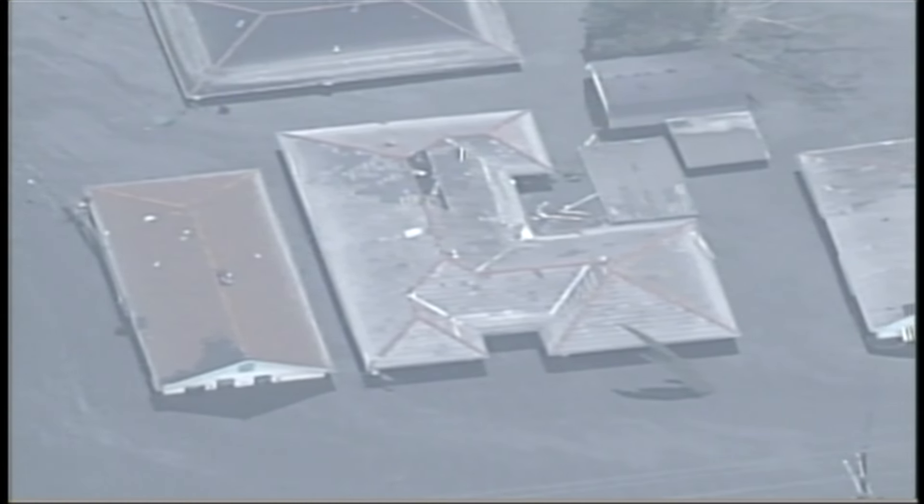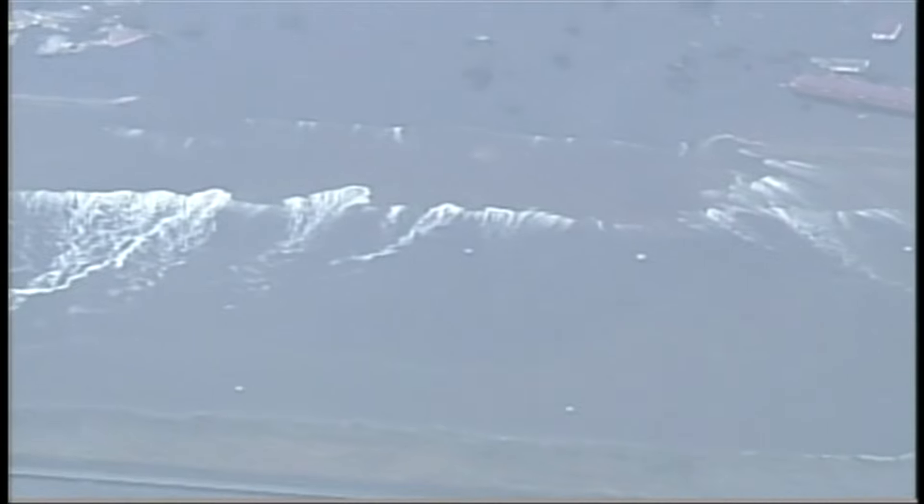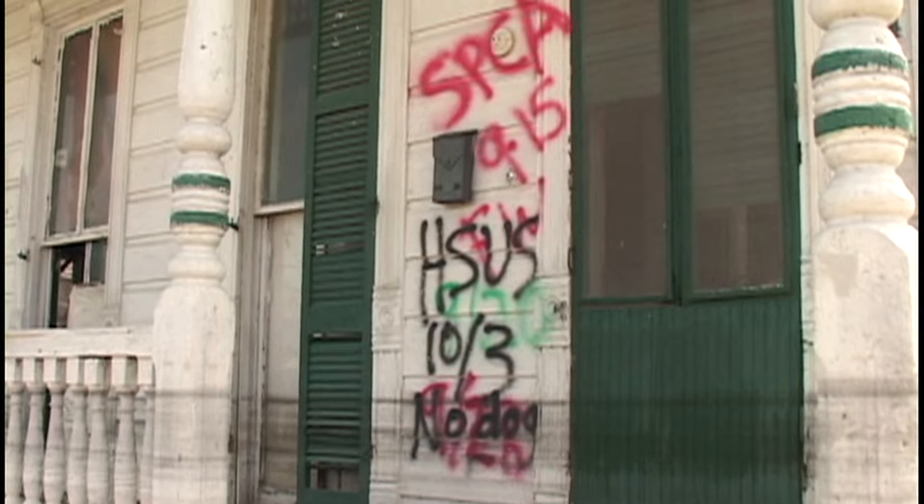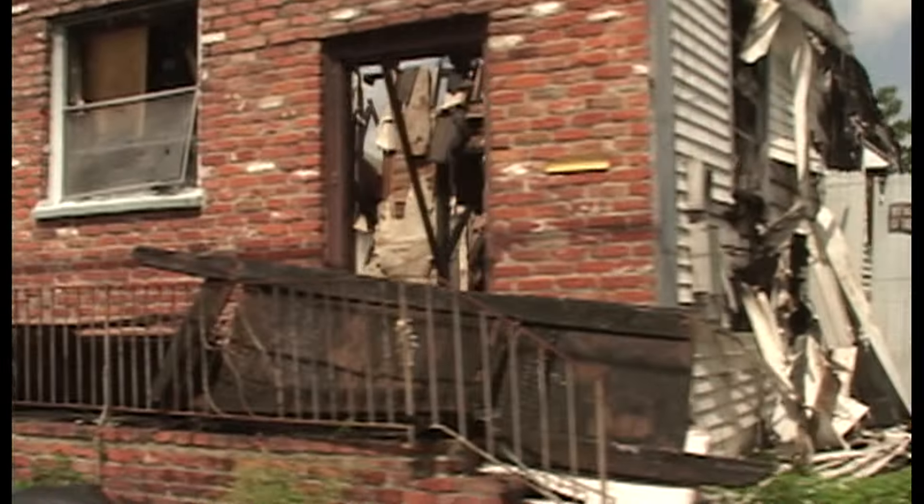One of the largest recorded storm surges in U.S. history was generated by Hurricane Katrina in August 2005. The surge of more than 25 feet entered the confluence of the Mississippi River Gulf Outlet and Gulf Intercoastal Waterway, overtopping and collapsing a 4,000-foot-long levee section, causing widespread flooding, massive destruction, and death in New Orleans and surrounding areas.